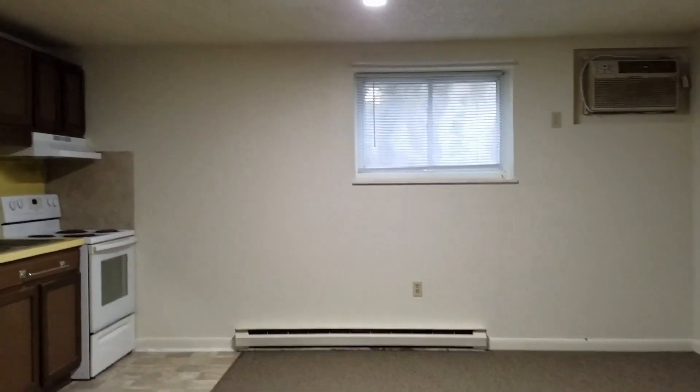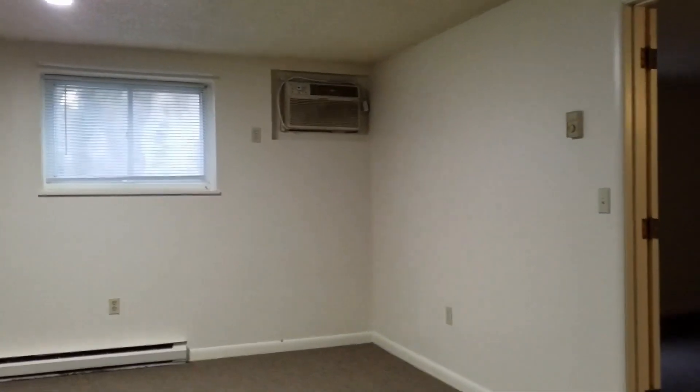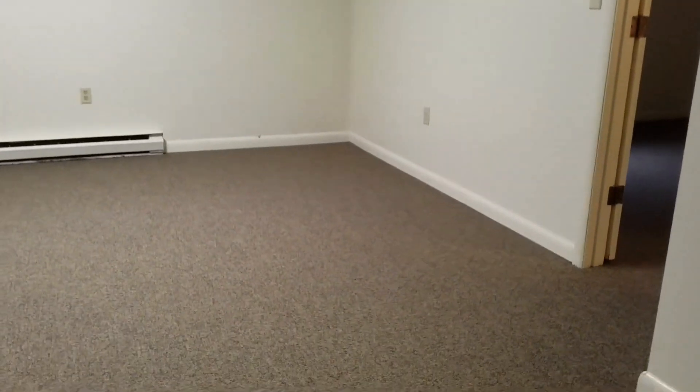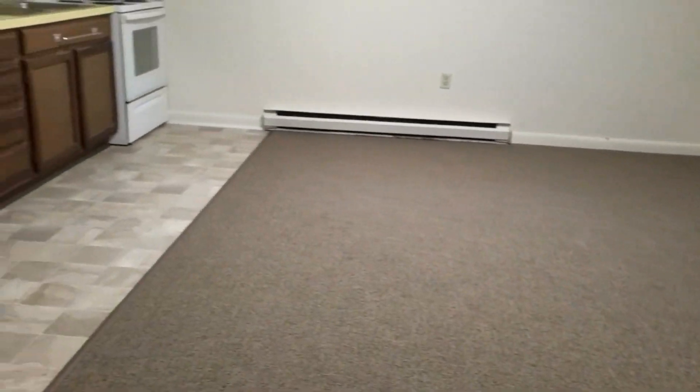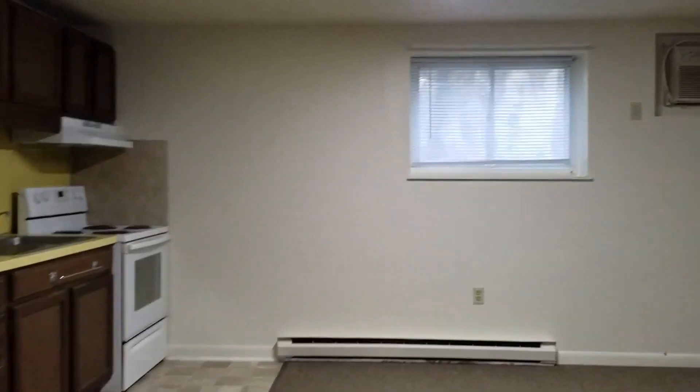Living room, approximately 14 by 17, all freshly painted, brand new flooring. Take a look at the other side of the room. This is facing back towards the front door.